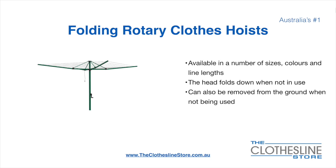Folding rotary head clothesline hoists are available in a number of sizes, colours and line lengths. The head folds down when not in use and they can also be removed from the ground when not being used.